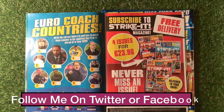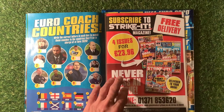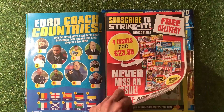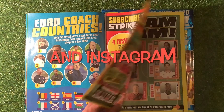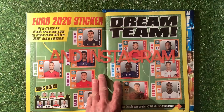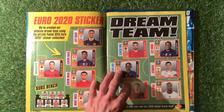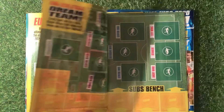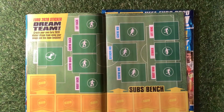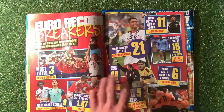You can subscribe to Strike It magazine for four issues for 23 pounds 96 - they don't include free stickers with the subscription this time. There's also a euro coaches and countries quiz, Euro 2020 stickers coverage, and a dream team page where you can stick in your own dream team selection.